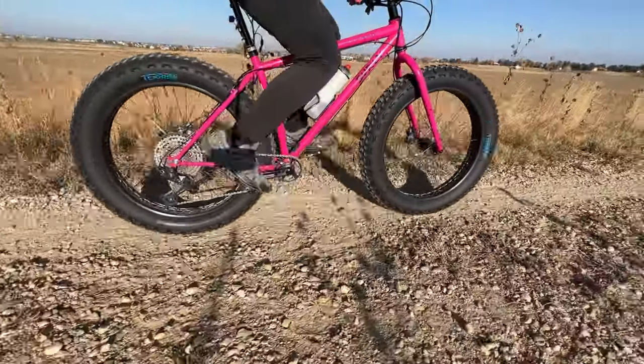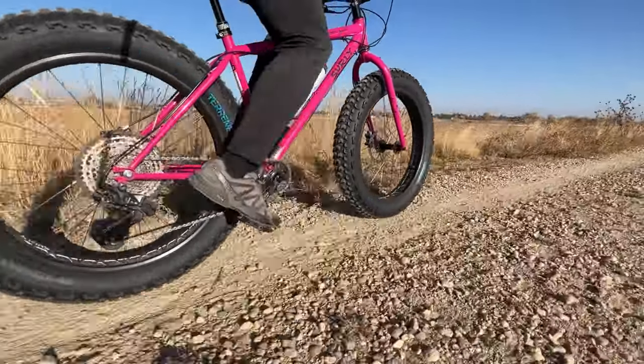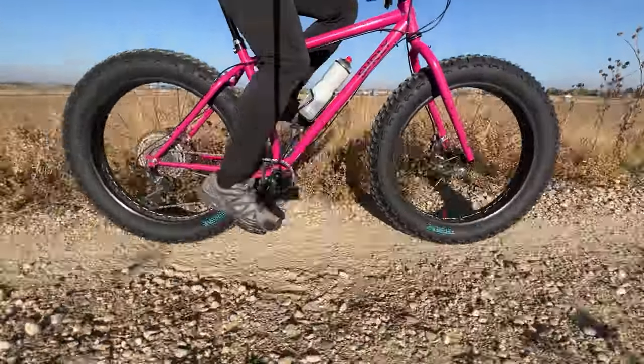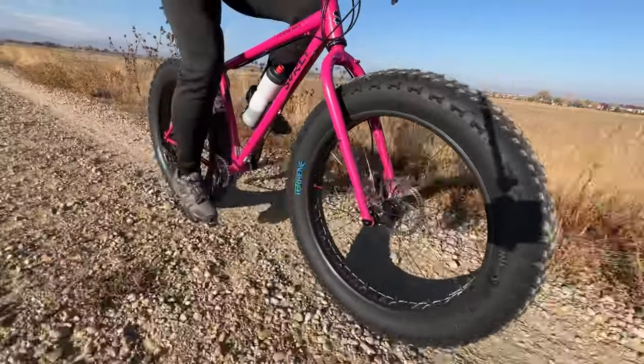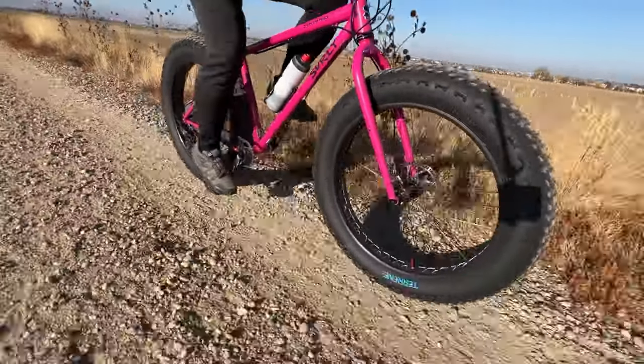That said, I did just recently fit some Terrene 26 by 5 inch Johnny 5s to my Surly Ice Cream Truck and they are definitely an awesome performer in the worst possible conditions. Although on that bike they definitely require a mindset of just tractoring along — but that can still be a ton of fun too; it's not always about the fastest rate of pace.